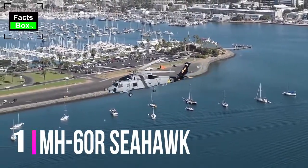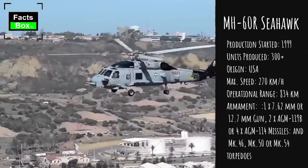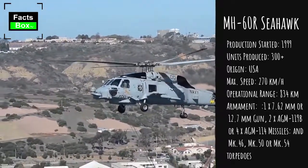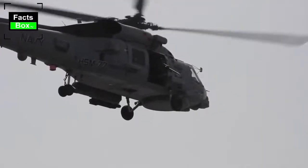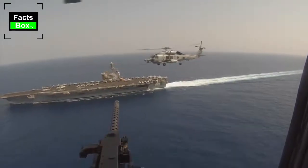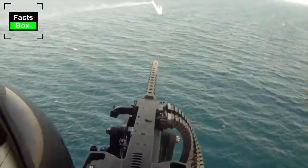Number 1: MH-60R Seahawk. The MH-60R Seahawk is a multi-mission helicopter operated by the US Navy, and is a further development of the SH-60B Seahawk. Development began in 1993, and it was designed to combine features of the SH-60B and SH-60F anti-submarine warfare helicopters. The first low-rate initial production helicopters were remanufactured from SH-60Bs, while subsequent helicopters were newly built. The MH-60R was first deployed in 2009.